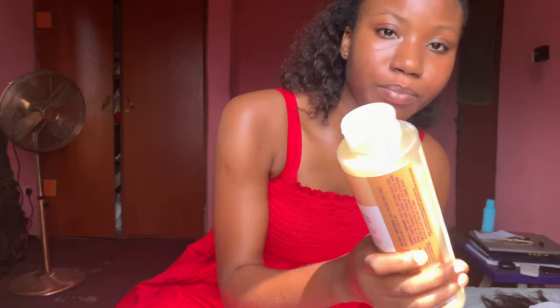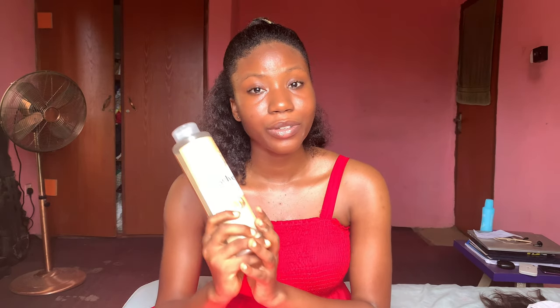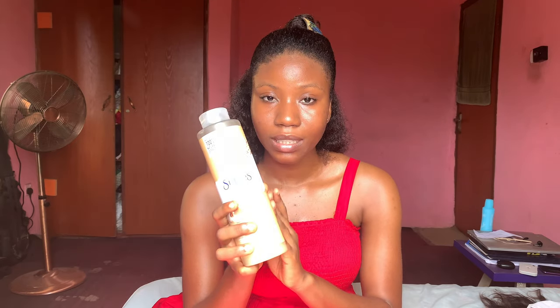The St. Ives Oatmeal and Shea Butter is a great get. I got it before in their former pack, which is why I decided to get it again — it was nothing short of amazing. The scent fills your bathroom; I used it this morning and it was very nice. It doesn't strip your skin of oils, it leaves your skin feeling moisturized. I have sensitive skin — if my skin gets too dry I start to itch — so this was the perfect choice.